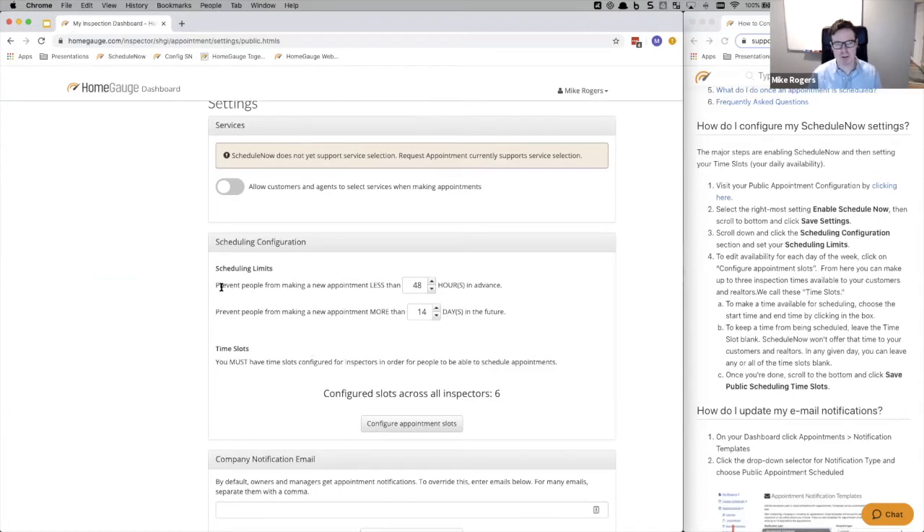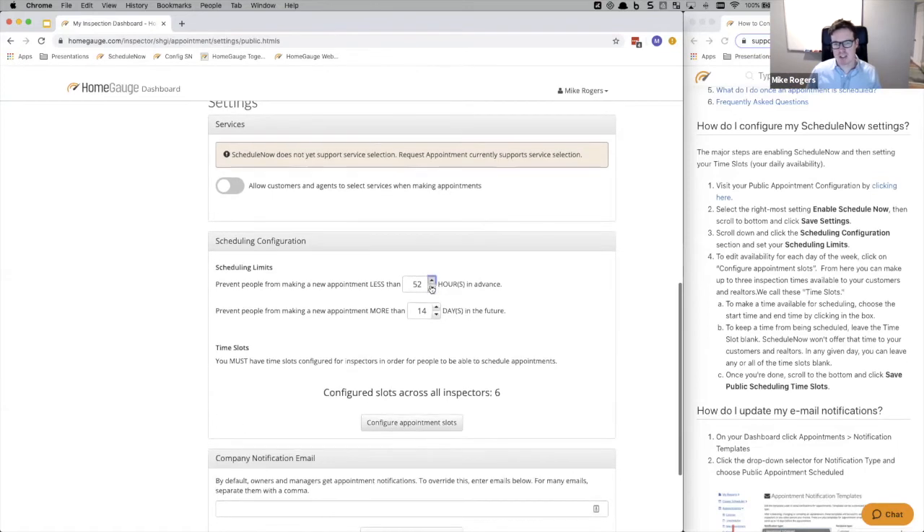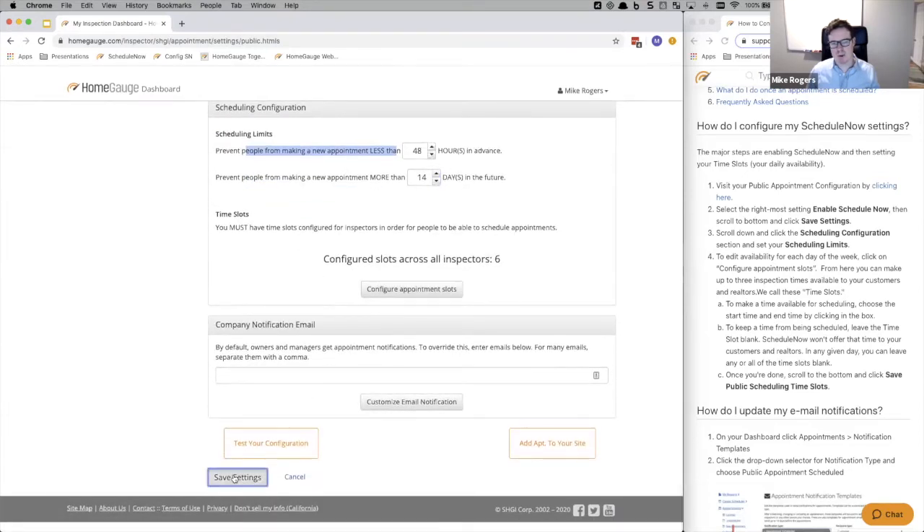First, you want to say what are the general rules around when you want to allow someone to schedule an appointment with you. For example, you might not want anyone booking less than 48 hours in advance — so you set that, which says no booking tomorrow, it has to be two days out. Then you can say you don't manage your calendar closely more than 14 days out, so the booking window is between 48 hours from now and 14 days out. You can adjust the number of hours for the lower threshold and the number of days for the upper threshold, then click save settings.